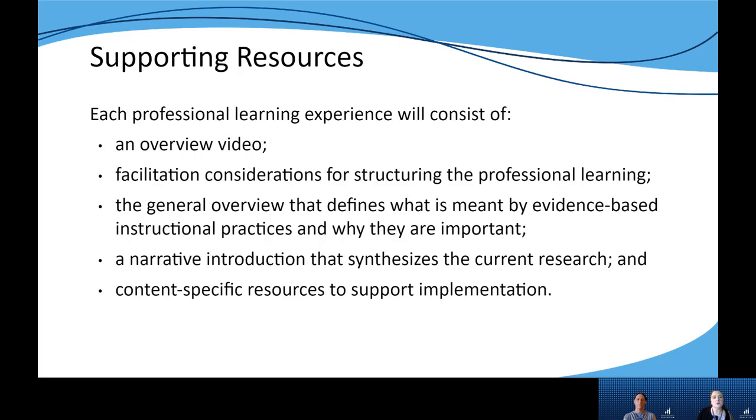For each of the six professional learning modules, we will be releasing a video overview, facilitation considerations for structuring the professional learning, a general overview which helps educators gain a better understanding of each EBIP and its importance, an introduction on the released EBIP and what the research currently says about it, and content-specific resources that support implementation — specifically how you can implement this EBIP for math, reading and writing, science, and social studies.